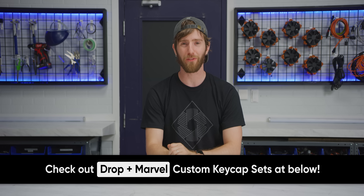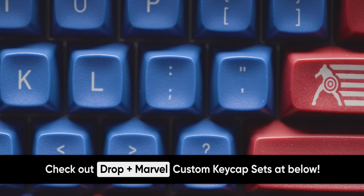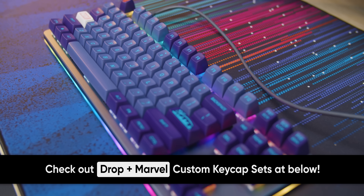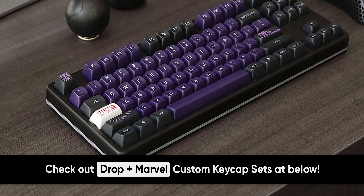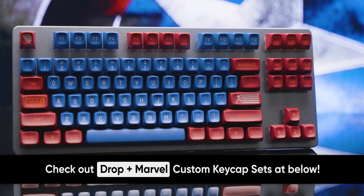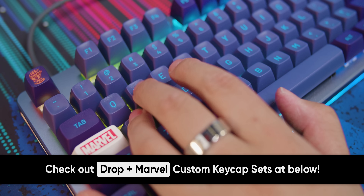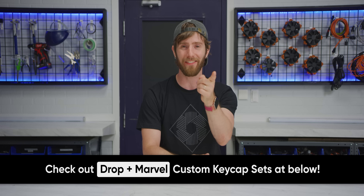Thanks to Drop for sponsoring this video. Drop and Marvel have partnered together to bring your favorite superheroes to your PC setup. The collection features heroes such as Captain America, Iron Man, and Black Panther, as well as a set based on the movie Avengers: Infinity War. Each set features heroic touches such as Captain America's star logo or Black Panther's mask, and everything is sculpted in Drop's signature MT3 profile, which features scooped keys and double-shot ABS construction. You'll get 160 keycaps, including a full numpad and extra modifiers for different layouts. So why wait? Bring out your inner hero and order your set at the link down below.